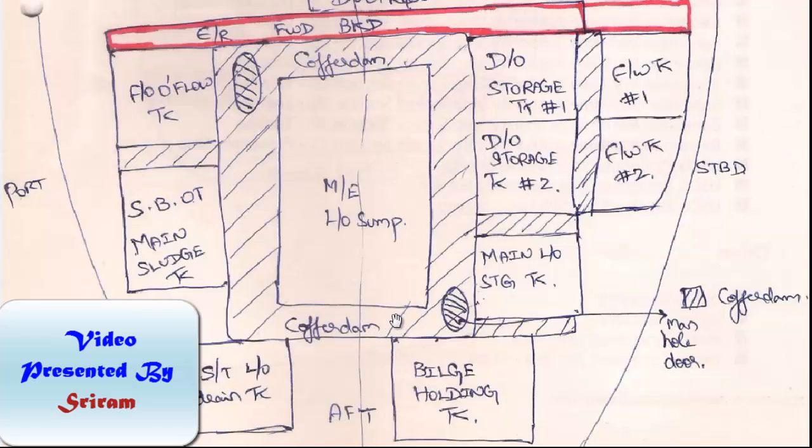One important thing to note is the manhole door location and the numbers. You have a minimum of two manhole doors located diagonally opposite to each other, so that during man-entry into the cofferdamp — which is an enclosed space — you can pump in a lot of fresh air, and the exhaust is taken out from the other cofferdamp manhole door. So for that reason you have two diagonally opposite manhole doors.